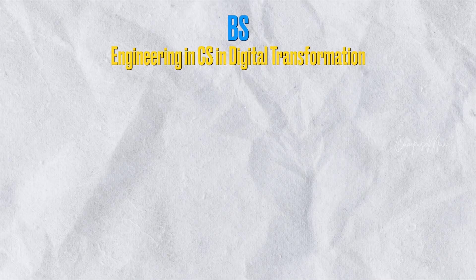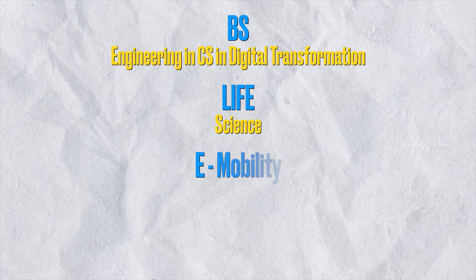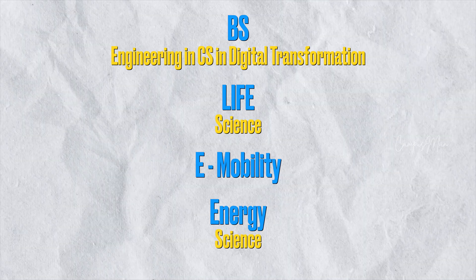This is a BS Engineering program. In this university, there are four major courses: Computer Science in Digital Transformation, Life Science, E-Mobility, and Energy Science. These four major courses represent the future.